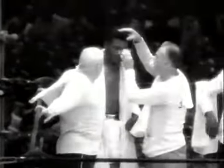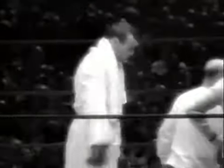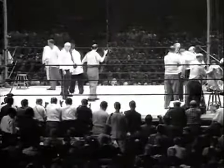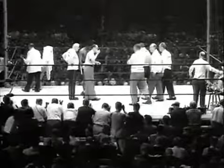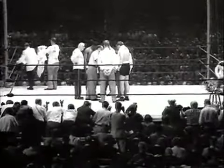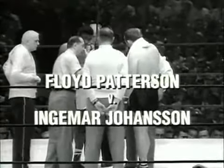When Floyd Patterson enters the ring to defend his title against Swede Ingemar Johansson, he has already confirmed his place in the record books as the youngest heavyweight champion in the history of the sport to date. Johansson's awesome right hand is known as the Hammer of Thor.